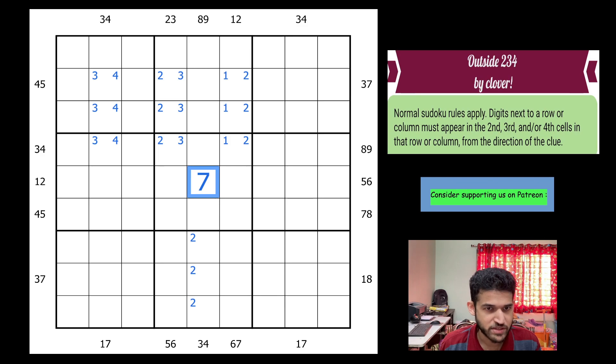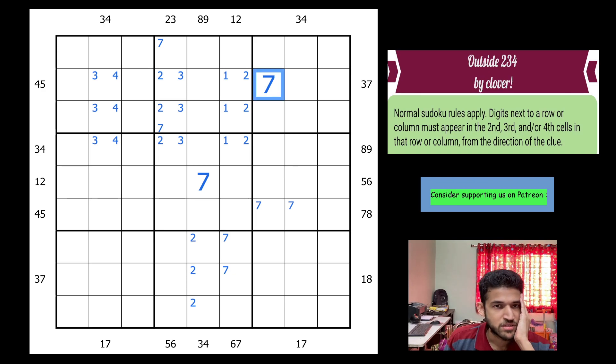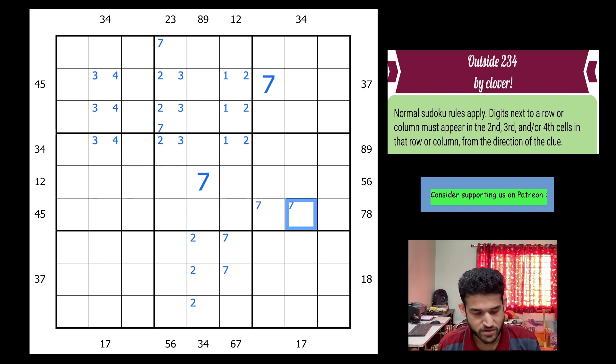Now I need to look for 7s around the grid. Looking at the 7-8 clue on the right of the grid, 7 must be in these two cells; since 7 can't go there anymore, 7 goes here. There's also a 6-7 at the bottom of the grid — 7 must be here. That gives 7 in one of these two cells, and using the 3-7 clue, 7 must go into one of these cells. I also have a 7 in these three cells, which means I can't have 7 here or here — so 7 goes here. Beautiful! And that gives a 7 here.